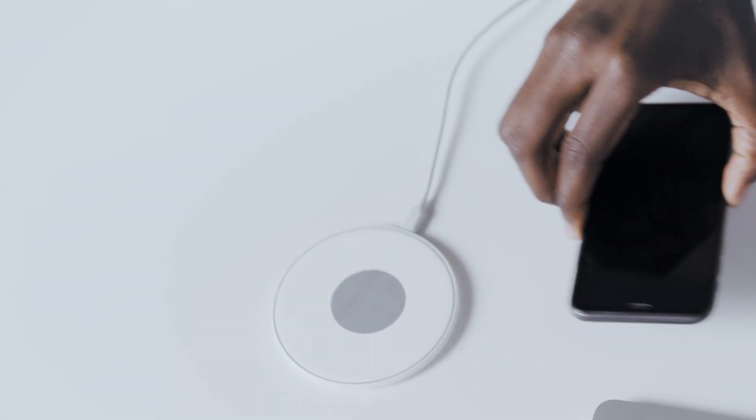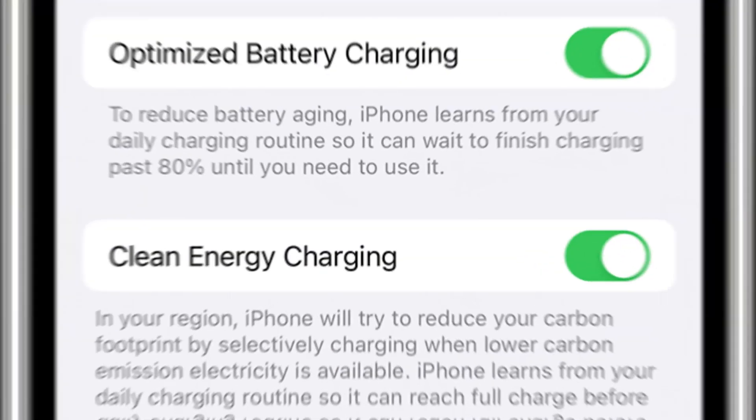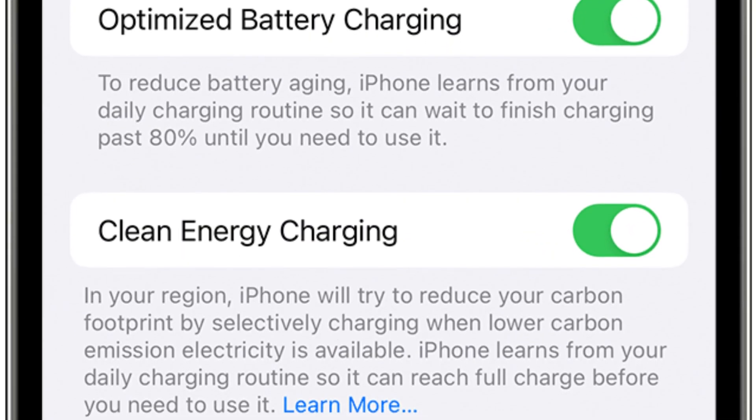You might say, 'I don't want this on at all, I don't want to deal with this, this sounds like a lot of hassle.' If you are somebody who does charge your phone consistently every single night from, say, 9 p.m. — maybe it's 8, maybe it's 10 — to 5 a.m., and you religiously do that, then this is for you. You are going to want to optimize battery charging and clean energy charging.